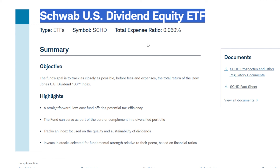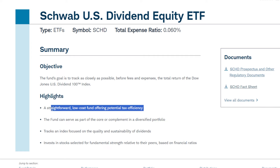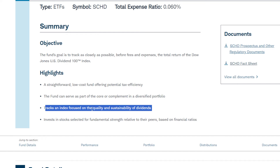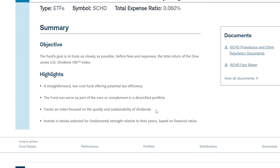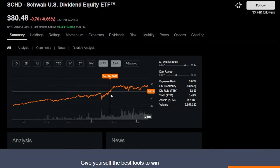The next dividend growth ETF is a very familiar one — the position I'm currently building significantly in my portfolio. I'm up to about 642 shares as of right now. I'm talking about SCHD, the Schwab US Dividend Equity ETF. This ETF's objective is to track as closely as possible the total return of the Dow Jones US Dividend 100 Index. SCHD is tax efficient, low cost, and can serve as an entire portfolio or complement a diversified one. It tracks an index focused on quality and sustainability of dividends, which is super important to me since I'm planning to live off dividends in the future. It has only a 0.06% expense ratio and pays a nice, growing dividend.